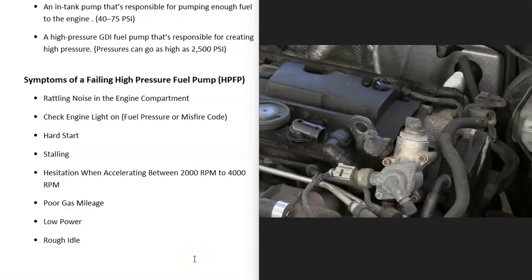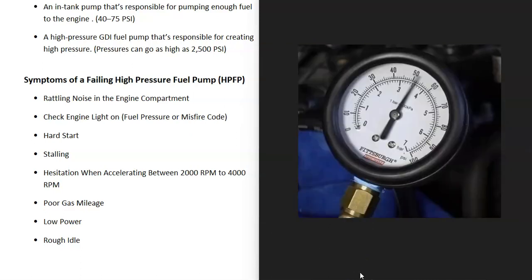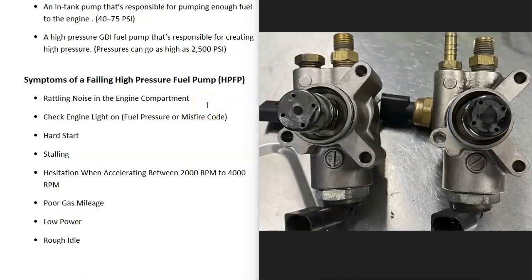When testing a high pressure fuel pump, keep in mind that the gas pressure inside these systems can be very high. There are procedures for releasing the high fuel pressure before you do any work on it, so definitely get the manual and follow those procedures — you don't want that high pressure fuel bursting out on you. The first thing to test is the fuel pump inside the gas tank, making sure it's sending fuel up to the high pressure fuel pump. The in-tank pump is usually around 40 to 75 PSI.